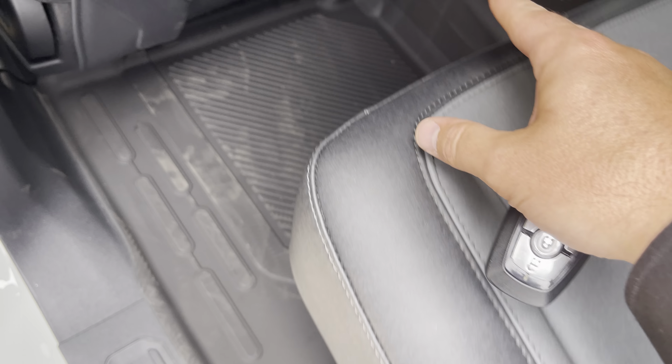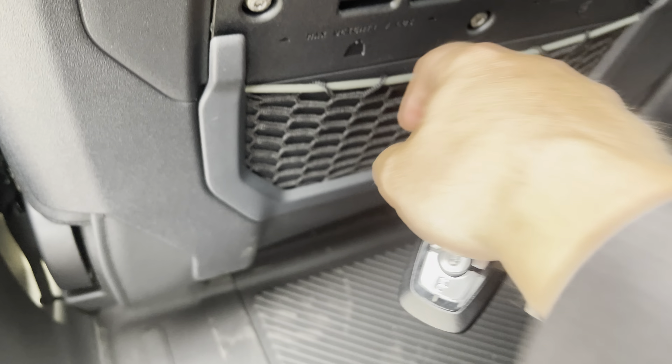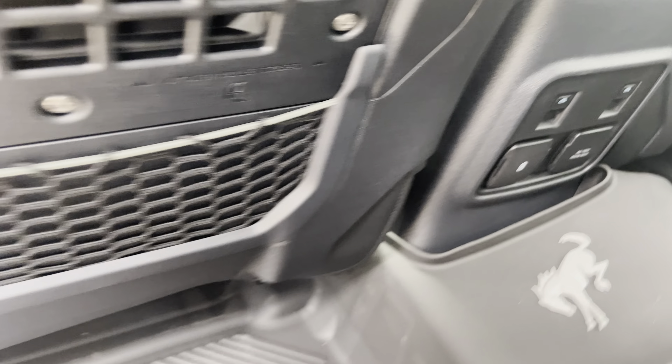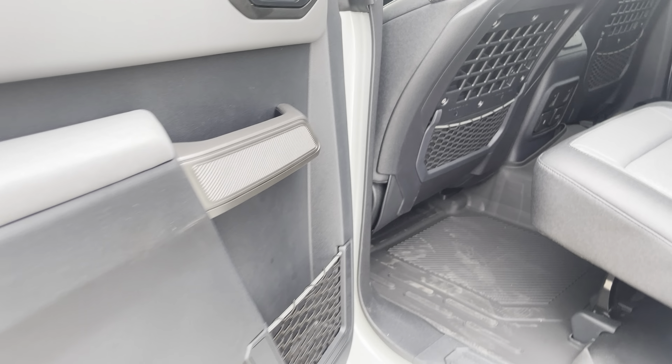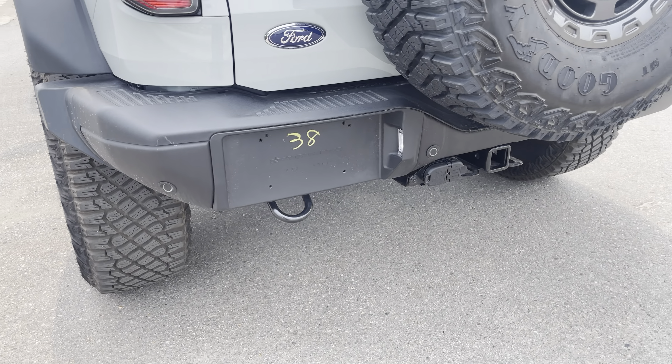To get in or out of this one, you can just put your code in here and unlock, or you can put your hand in the door handle to sense the heat from your hands and unlock. Press this button to lock it. You can also use this key fob with unlock, lock, remote start, and alarm. Or download the free app from Ford, FordPass, and do that anywhere in the world. Thank you for making that free, Ford.